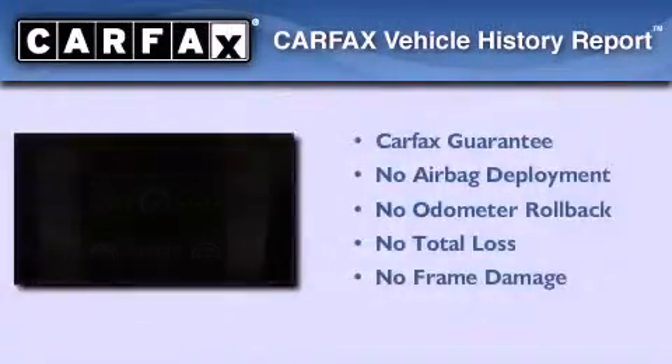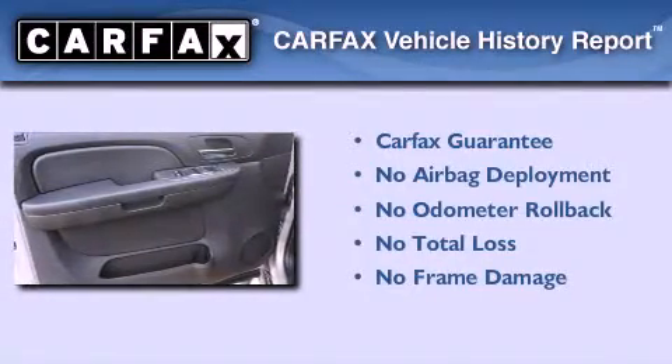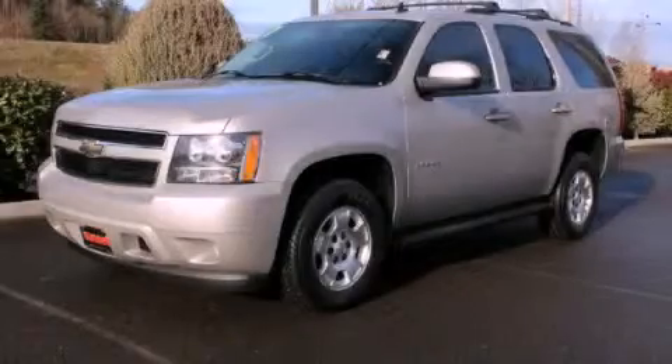Not to mention that this Chevrolet qualifies for the Carfax Buy-Back Guarantee. Stop by today and test drive this automobile for yourself.